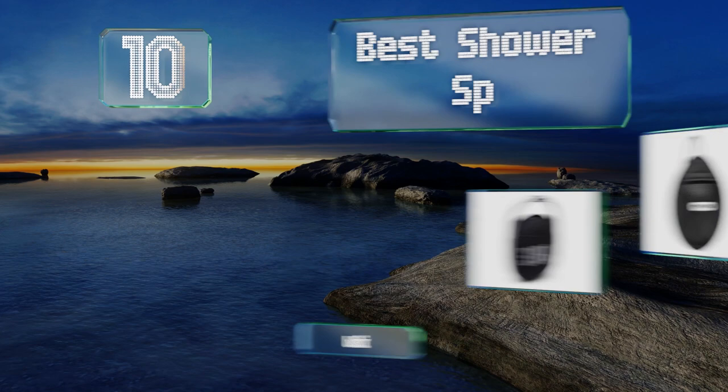EasyVid presents the 10 best shower speakers. Let's get started with the list.